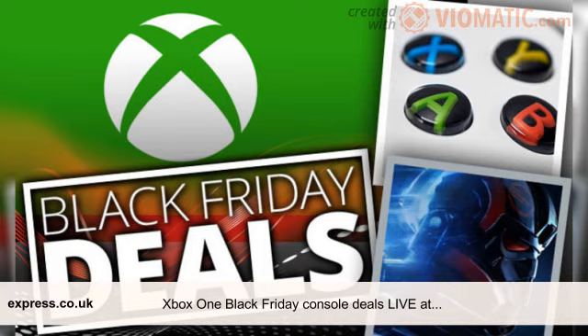Curry's is leading the way with Xbox One S console deals, offering discounts of more than £230. Gaming fans can pick up an Xbox One S with Assassin's Creed Origins, Rainbow Six Siege, Fallout 4, Doom, Star Wars Battlefront 2 and Forza 7 for just £240. This represents a huge saving of £232.95.